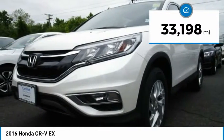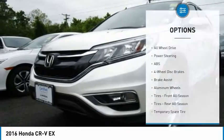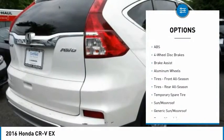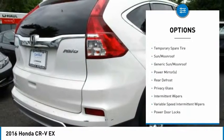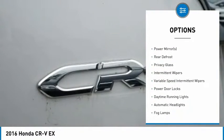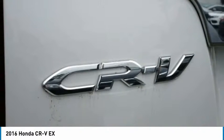This vehicle has less than 35,000 miles. Here are some of this vehicle's great options: backup camera, steering wheel audio controls, all-wheel drive, stability control, traction control, anti-lock braking system, keyless entry, Bluetooth, driver airbag, and power steering.